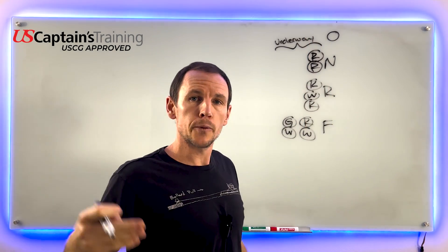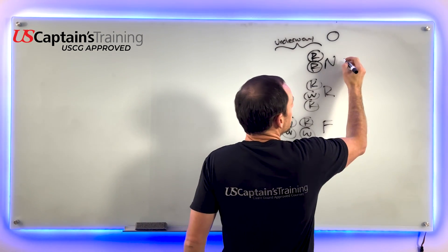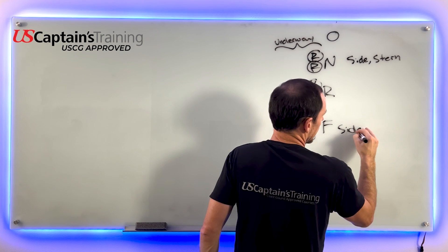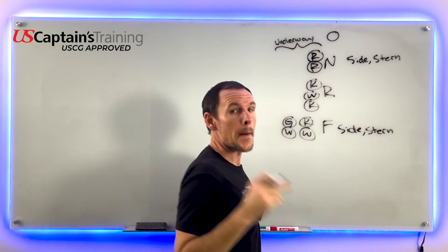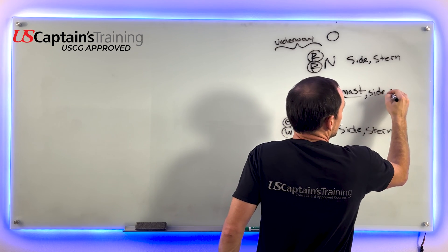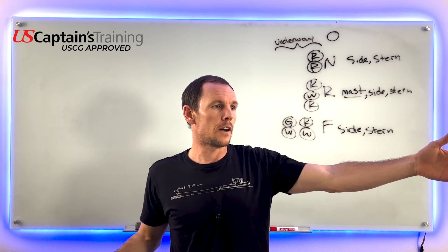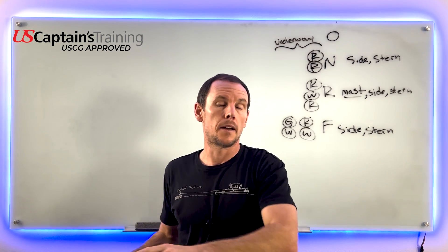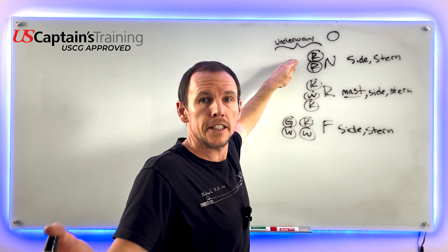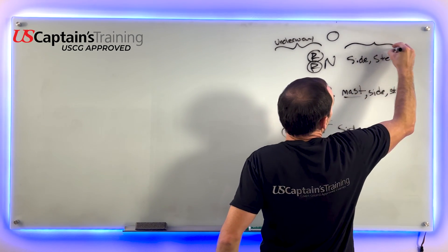If you're underway, you turn on your ID lights. In addition, when making way through the water - as the rules put it - you add side lights and a stern light. Not under command: side lights, stern light. Fishing: side lights, stern light. Restricted: masthead light, side light, stern light. If a question asks 'in addition to the lights for a vessel restricted in her ability to maneuver, what lights?' - masthead light, side light, stern light. Same applies for not under command making way.